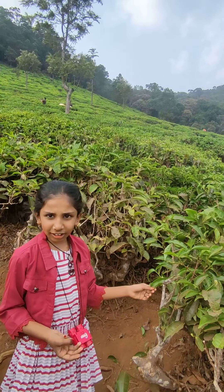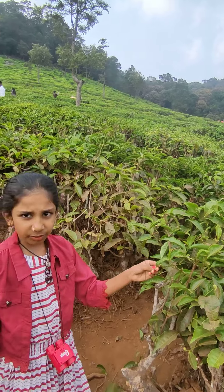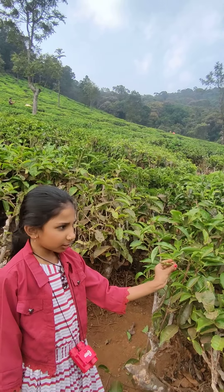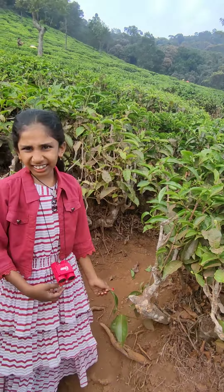There are three qualities: A grade, B grade, and C grade. A grade is single leaf. B grade is joint leaf. The third grade is dark green.